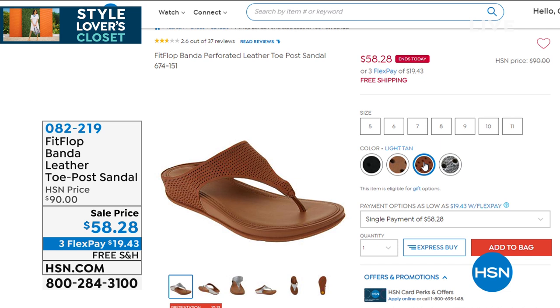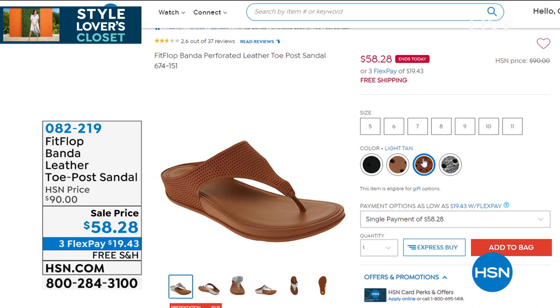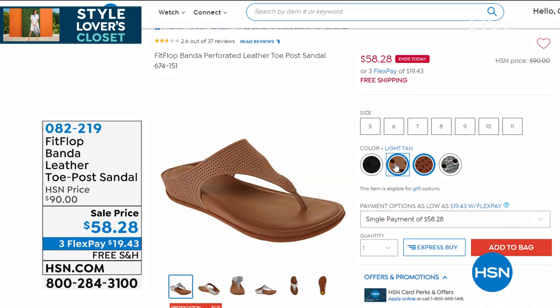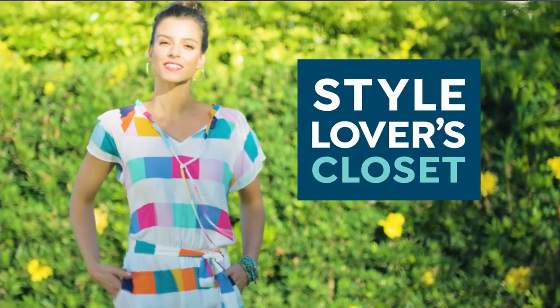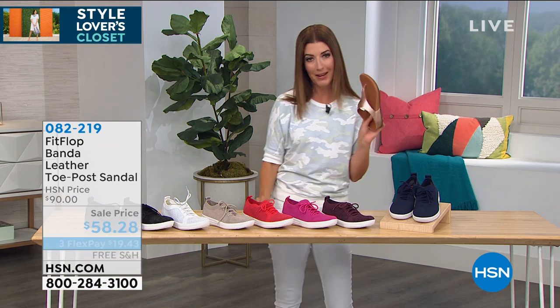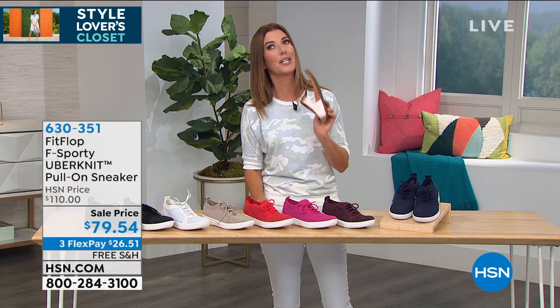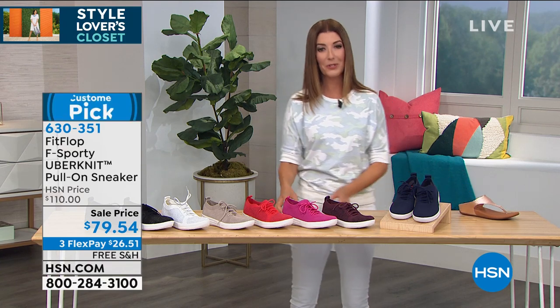That's almost like another today's special — $8 away from a today's special pricing. Both the rose gold and the perforated Banda's are available. Some are limited, but jump in: item number 082-219. I just got that news and my producer said should we tell them now, and I said yes. Our shoe shoppers cannot wait. I love to shop a great price and a great style, and especially when a name brand like Fit Flop goes on sale — which it never does. I know you'll be getting in early on that one.